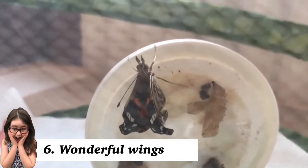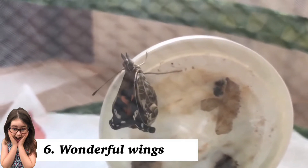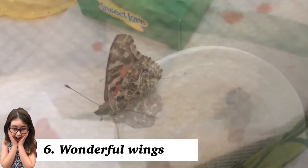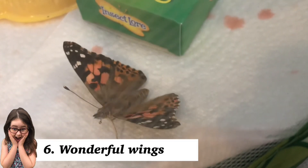When the butterfly first emerges, its wings are small and shriveled. It pumps insect blood into the veins of the wings to expand them to full size. In nature, their beautiful colours attract a mate, but they can close them up and the colours are much more muted to allow them to camouflage more easily.